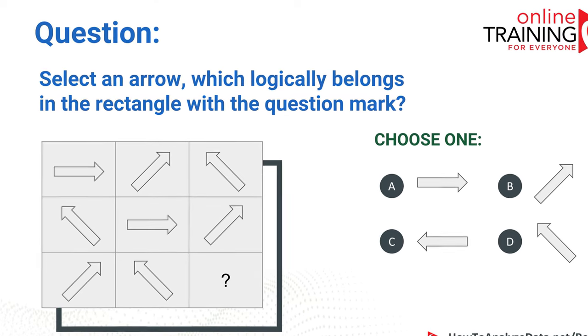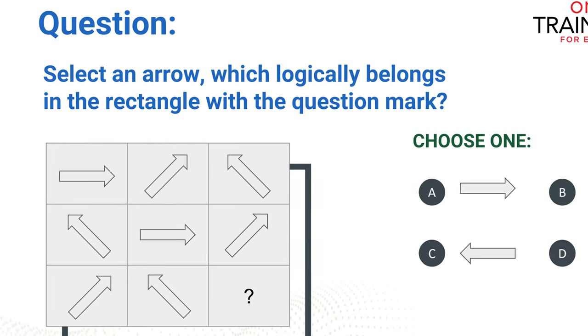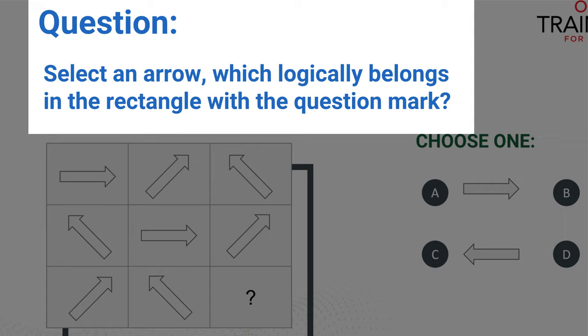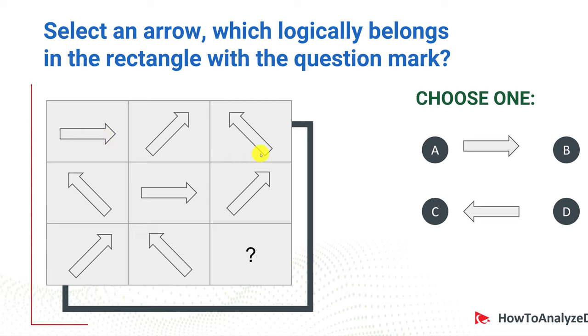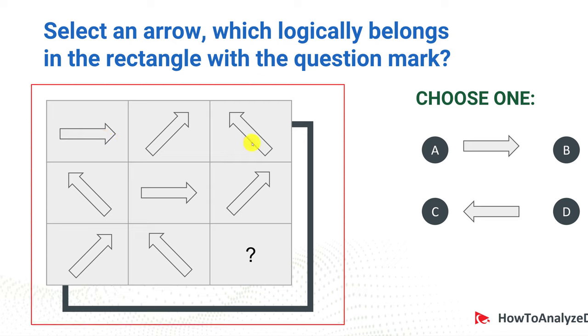Now let's look at a question which tests your knowledge of working with shapes, patterns, and numbers. Select an arrow which logically belongs in the rectangle with the question mark. On the screen you see a 3x3 box. Each row and each column of the box has arrows, and one arrow is missing. Which arrow do you think is missing?